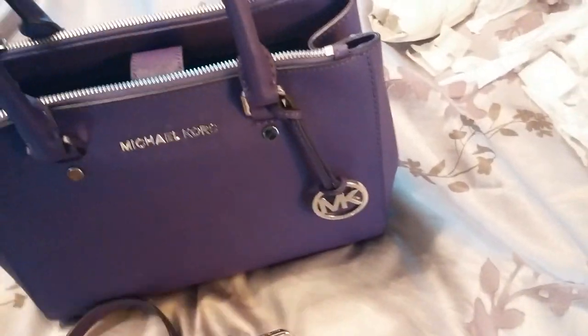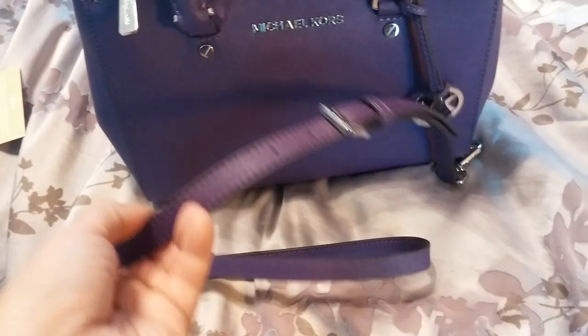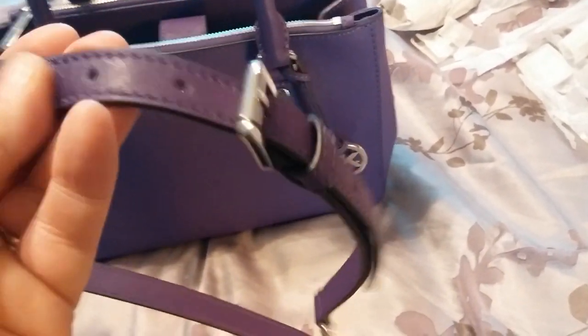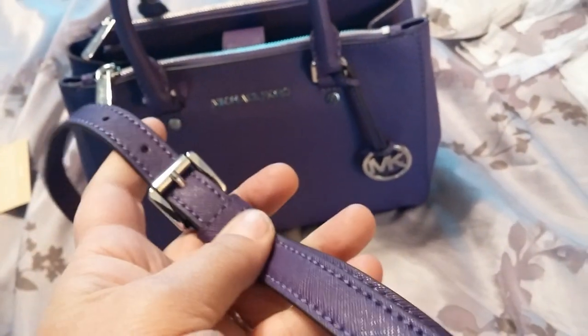It does come with a longer strap. I don't know if it's supposed to be crossbody — if you're small you could probably make that work crossbody. It's a little short on me, but I don't even really care that it doesn't go crossbody. It has the shoulder option and that's great by me.